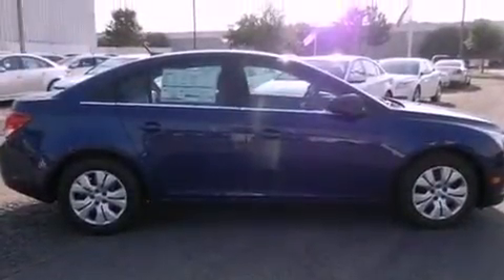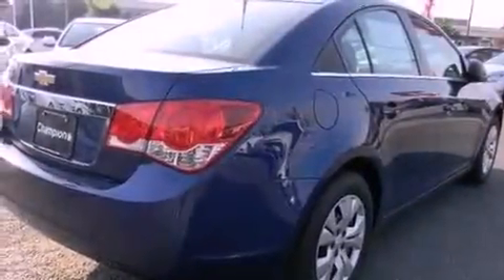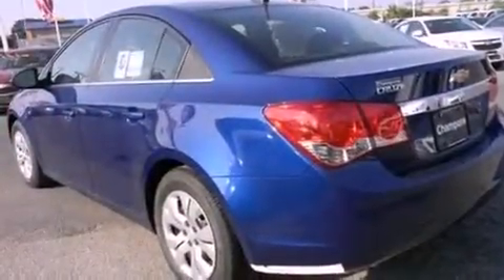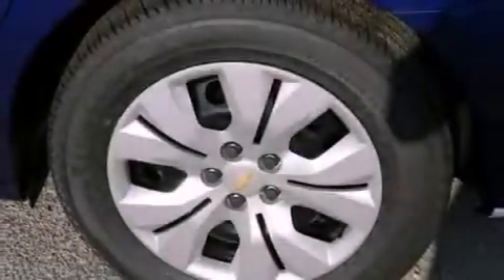Features include XM satellite radio, a low tire pressure indicator, traction control and stability control systems, an engine immobilizer theft deterrent system, a passenger side vanity mirror, an anti-lock braking system, rear curtain airbags, latch-ready child seat anchors, air conditioning, and the navigation system will help you get from point A to point B on time.